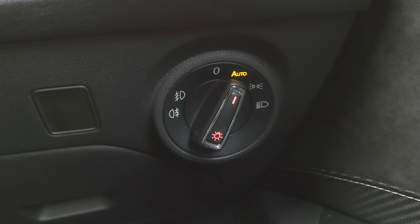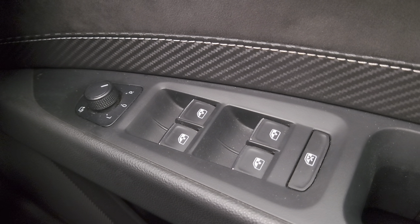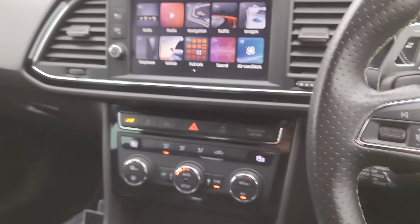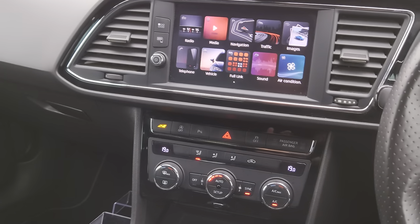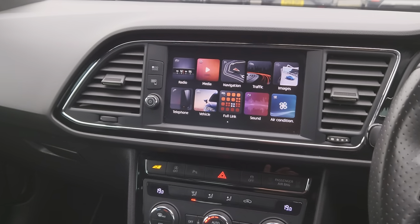A bit further down on your right you've got your auto function and headlight settings. In the door you've got your wing mirrors, windows, and central locking. It's a great car — very, very fast, very nippy. Driveability is great, it's a lot of fun to drive and very enjoyable.